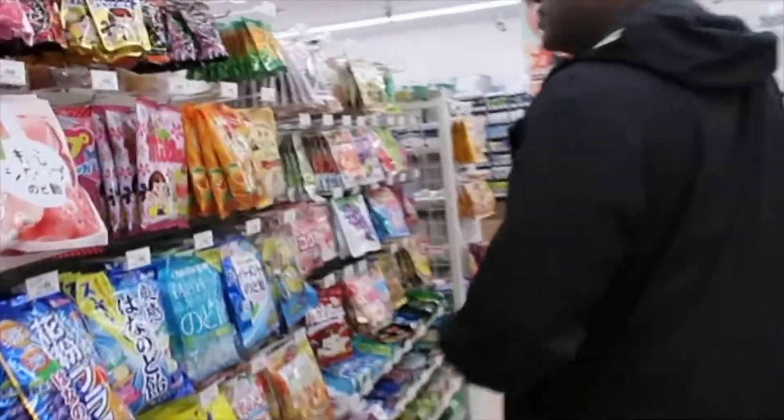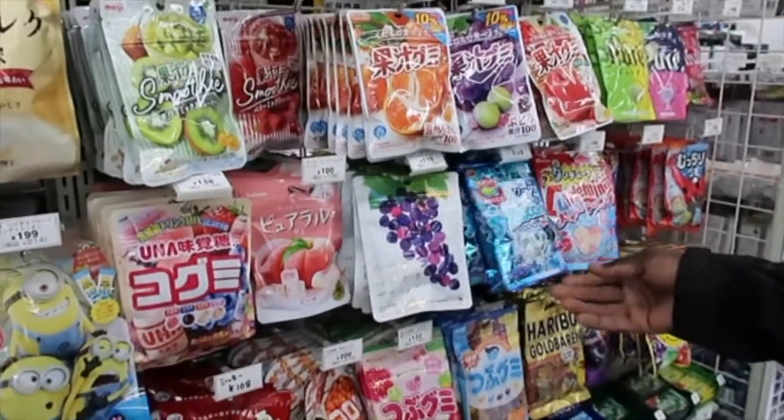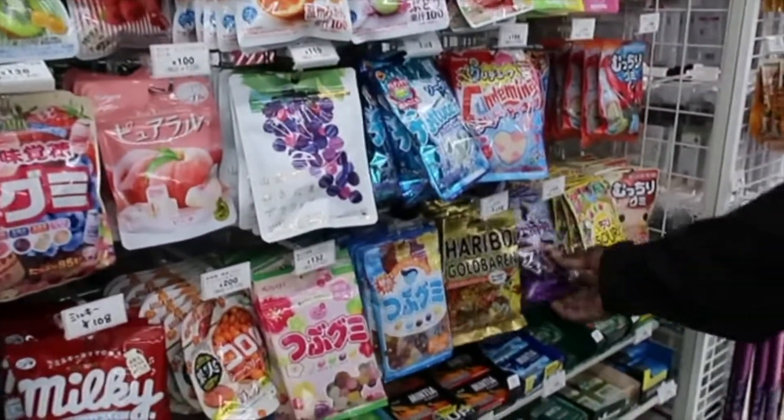I'm going to get some of this candy. They've got these little fruit chews and little candies right here. I want some of that grape fettuccine — yeah, that's good.